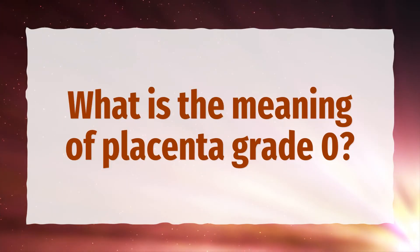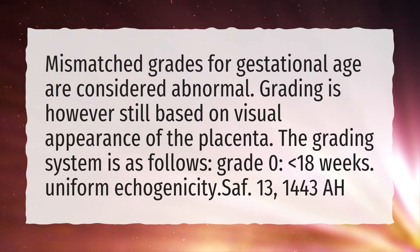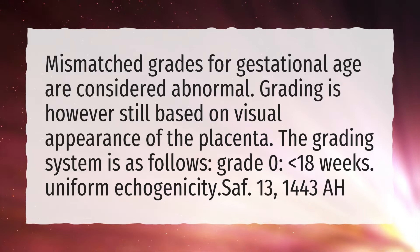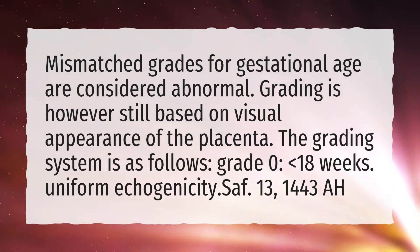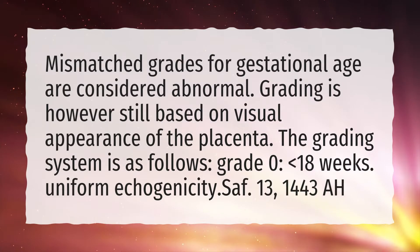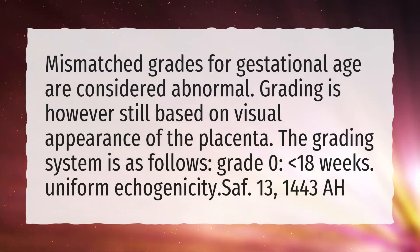What is the meaning of placenta grade 0? Mismatched grades for gestational age are considered abnormal. Grading is however still based on visual appearance of the placenta. The grading system is as follows: Grade 0 — less than 18 weeks, uniform echogenicity.